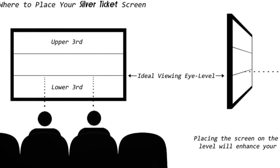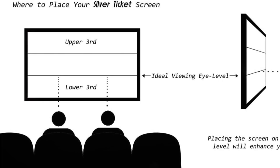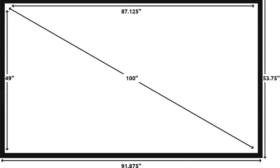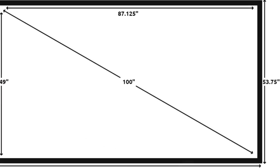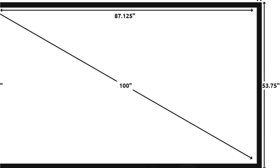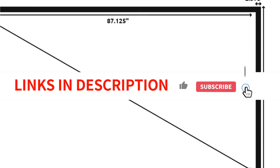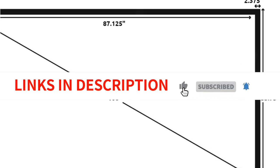Useful if your projector isn't set up at the best angle, it also looks pretty good with the black frame. The Silver Ticket is the greatest option for individuals seeking a screen that will remain in one location, such as a basement or recreation room, as it is a permanent mount. No matter where you're sitting, you receive a great picture thanks to the wide 160-degree viewing angle.